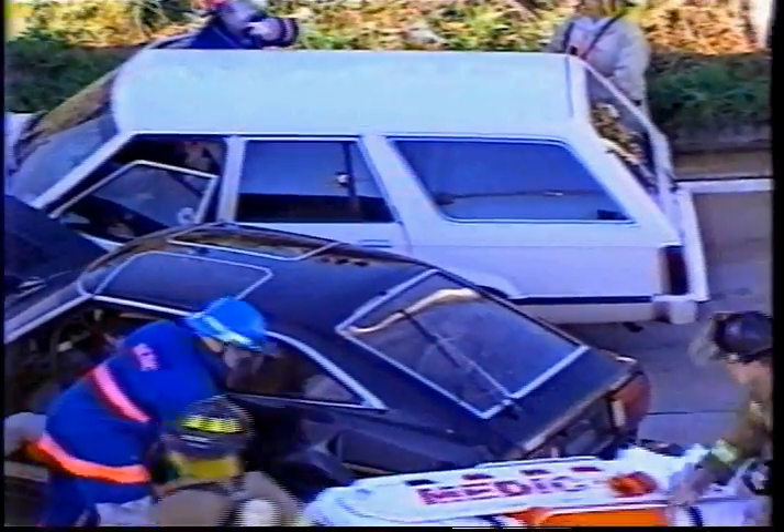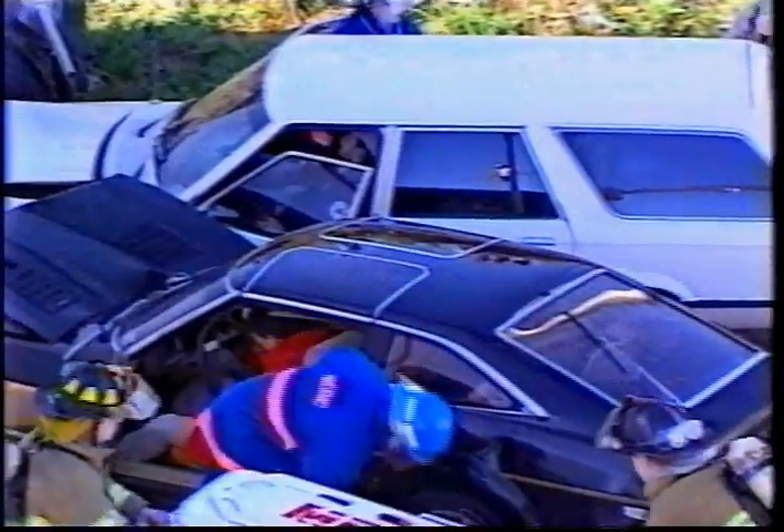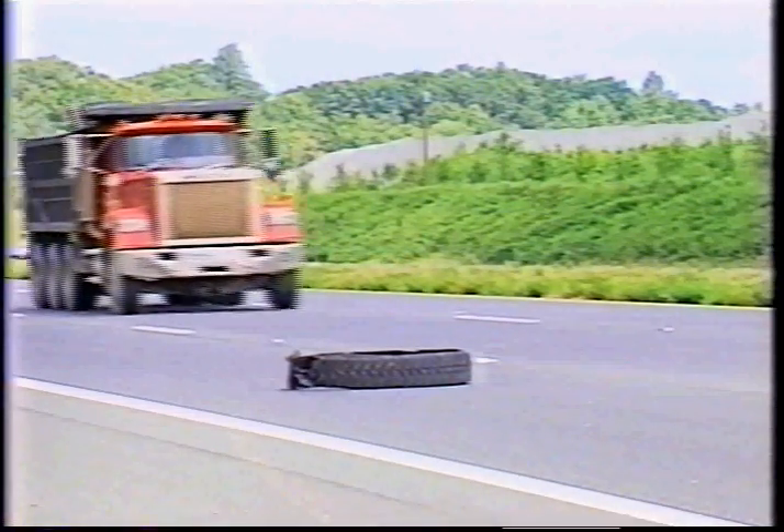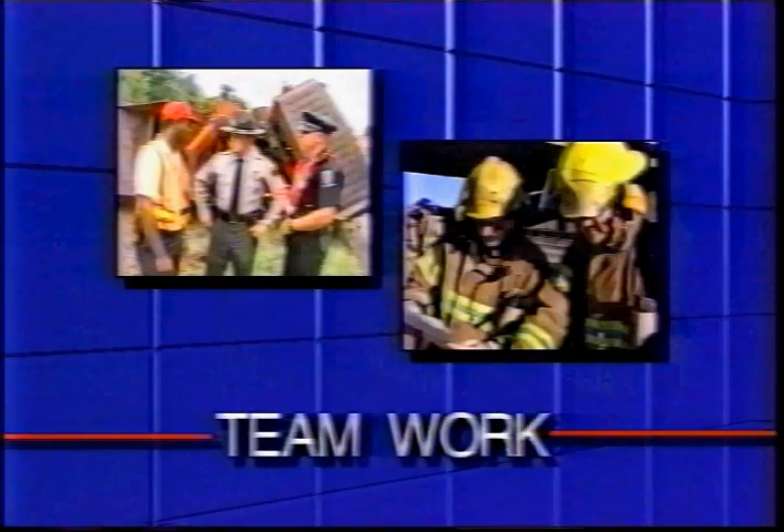Incidents happen on North Carolina's highways every day, slowing traffic and sometimes closing roads. When incidents occur, responders answer the call to protect the injured and prevent further accidents. Incidents can range from a simple piece of tire blocking a lane to an accident involving hazardous materials. Whatever the incident, law enforcement officers, fire and rescue workers, emergency management and environmental officials, Department of Transportation workers, and tow and recovery companies must work together as a team.